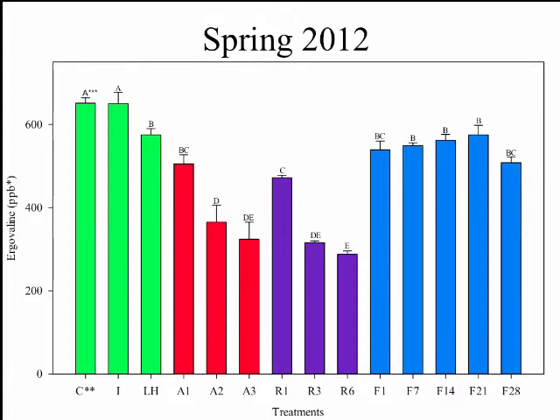Let me start by showing you a little bit about our graph. Along the x-axis, we have all of our treatments. On the y-axis, we have our ergovaline in dry matter parts per billion. This is how all three of my graphs will look.